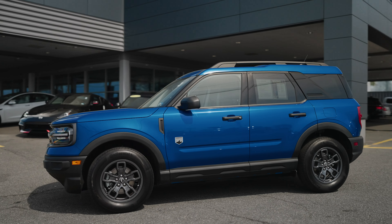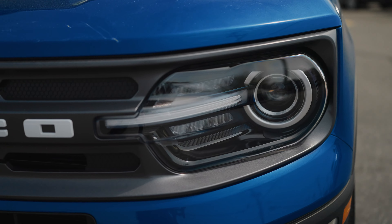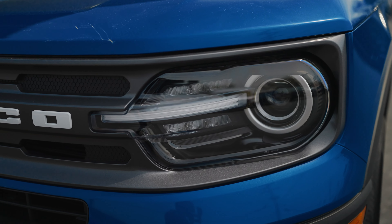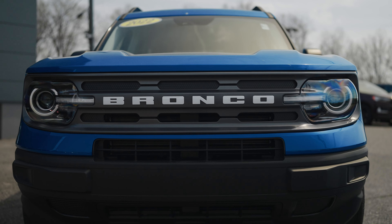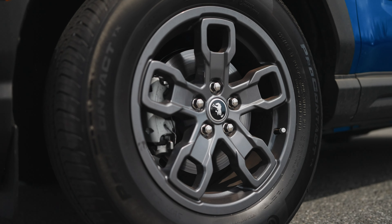Some exterior features you'll appreciate are the classically styled projector LED headlights with LED running lights, along with the old-school Bronco embossed front grille, gunmetal gray alloy wheels, plus much more.